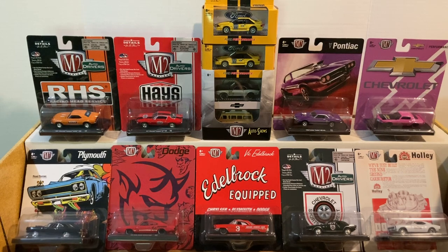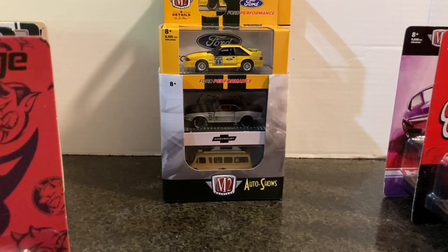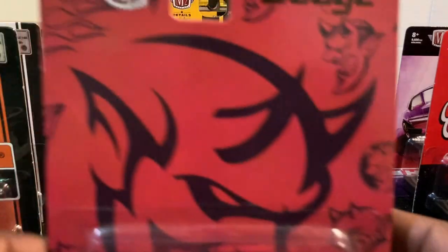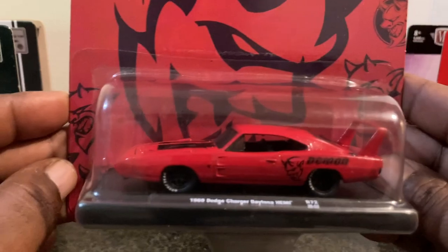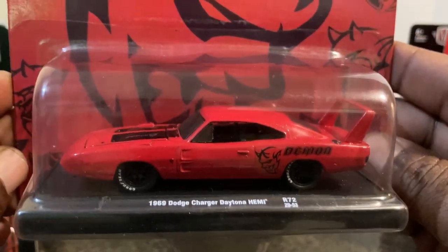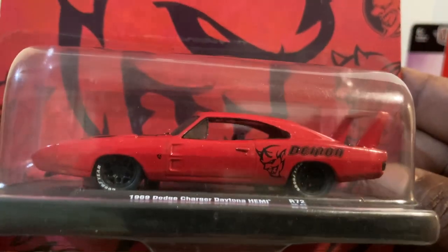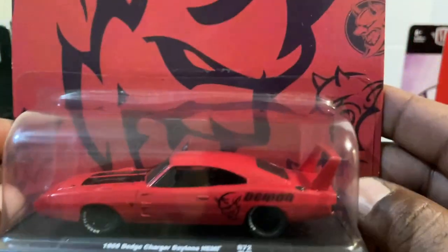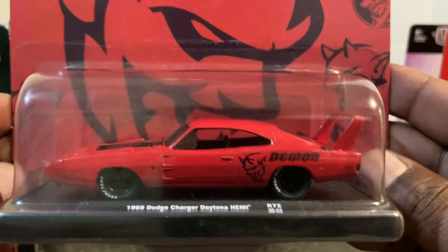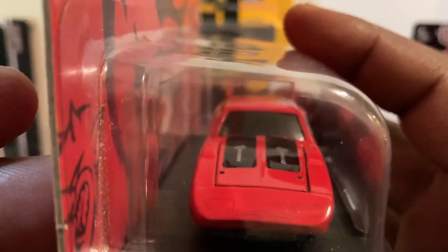All right guys, welcome in. Let's get it started with the 1969 Dodge Charger Daytona Hemi. Awesome card art. And here is your model — the '69 Dodge Charger Daytona Hemi. How cool is that? Awesome! There's the top, looking good. I love the big wing — I don't know why, but I love it. And there's the front — does that look cool?